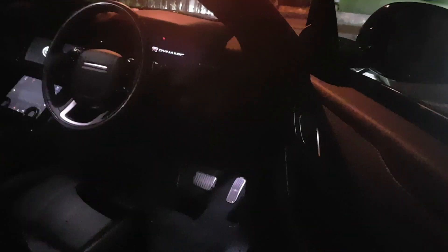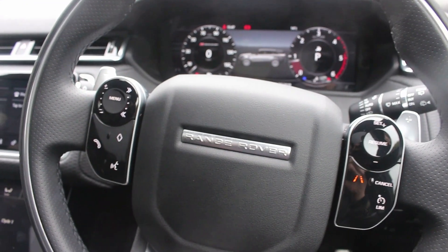As you step into the car, I quite like the two touchscreens that Range Rover have adopted. You also get a digital dash — it's very fresh and modern inside.